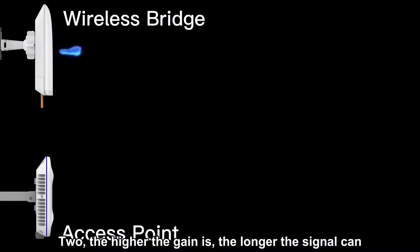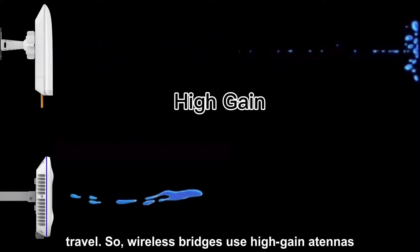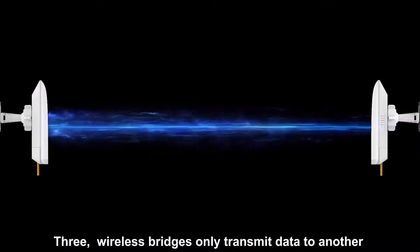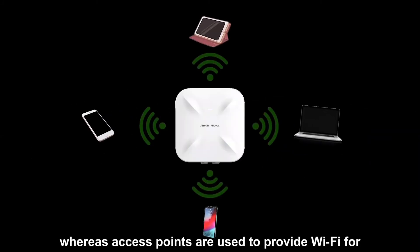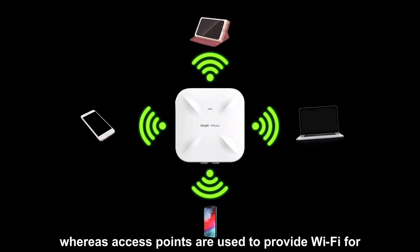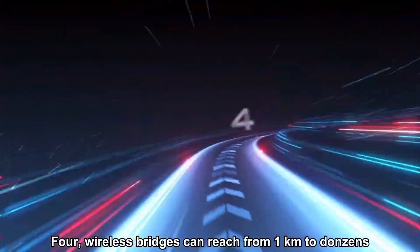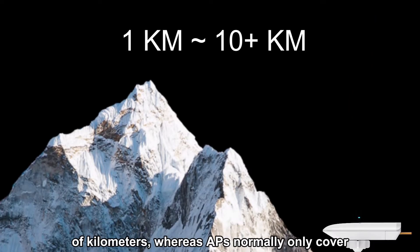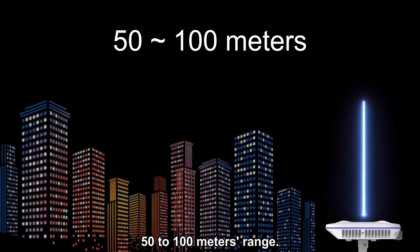Two: the higher the gain is, the longer the signal can travel. So wireless bridges use high-gain antennas, but access points don't. Three: wireless bridges only transmit data to another wireless bridge to extend the network, whereas access points are used to provide Wi-Fi for terminals like cell phones and laptops. Four: wireless bridges can reach from 1 km to dozens of kilometers, whereas APs normally only cover a 50 to 100 meter range.